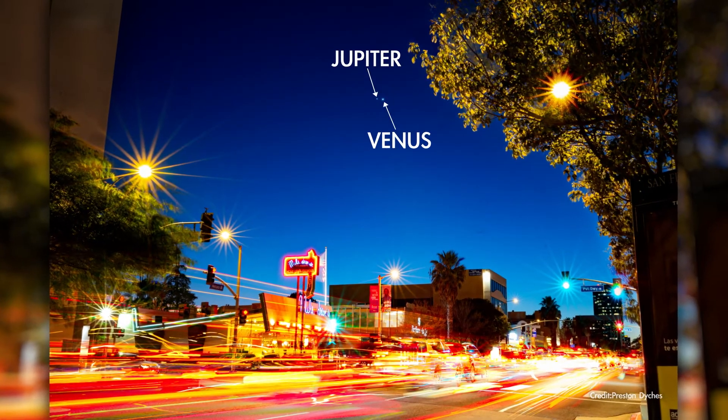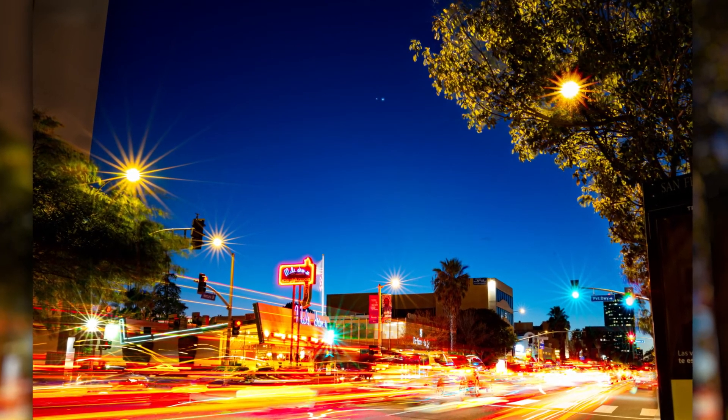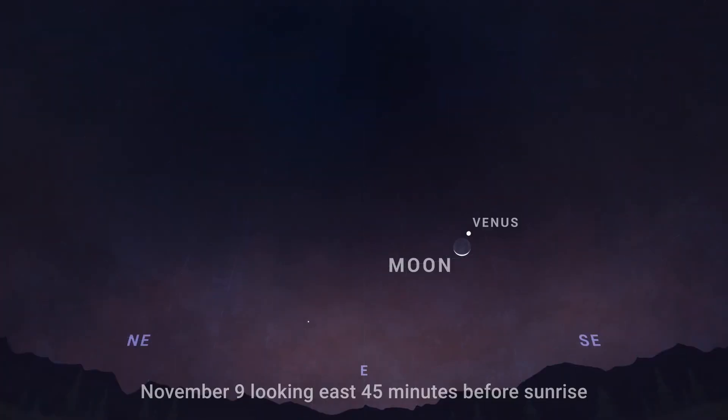You may recall that these two planets appeared super close together just a few months ago back in March. On the morning of November 9th, find the crescent moon hanging just beneath Venus in the early morning sky before sunrise.